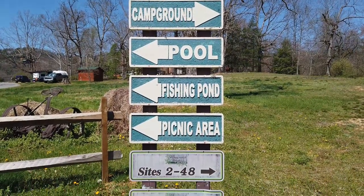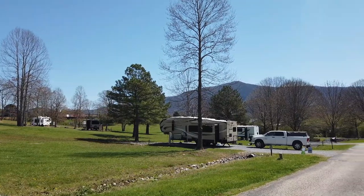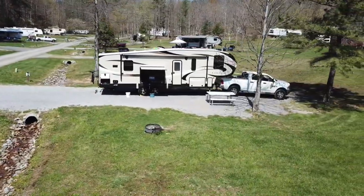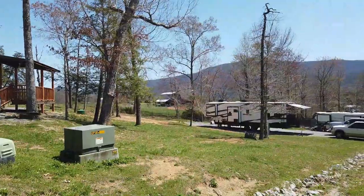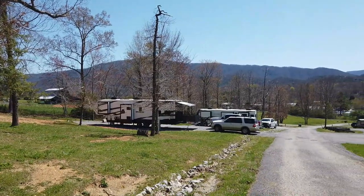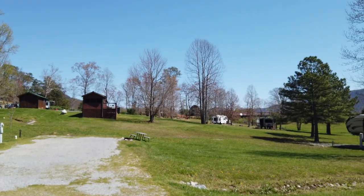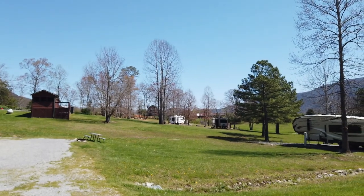Number one, you have huge sites — these are probably some of the biggest sites I've ever stayed at. This place was recommended to me by Mark Guido over at Grand Adventure as well as Susan over at New Horizons — both great channels, I suggest you check them out, I put a link in the description. This park is five stars on about everything.